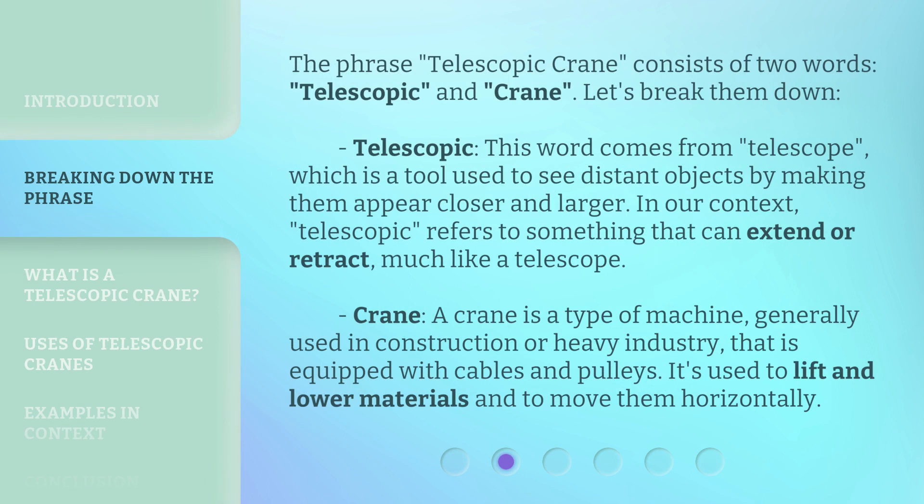The phrase 'telescopic crane' consists of two words: telescopic and crane. Let's break them down.